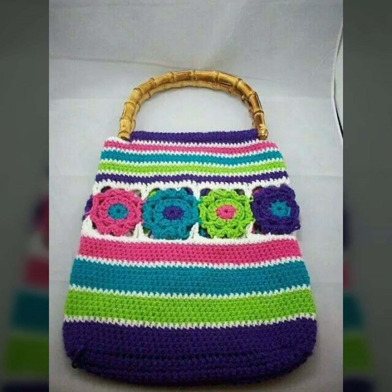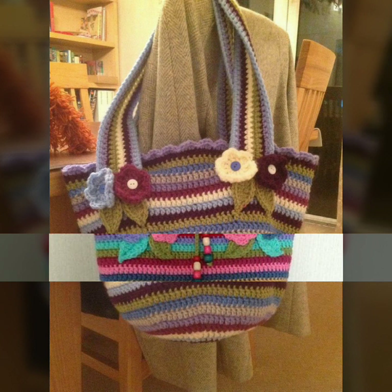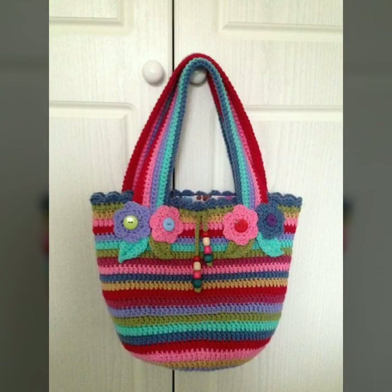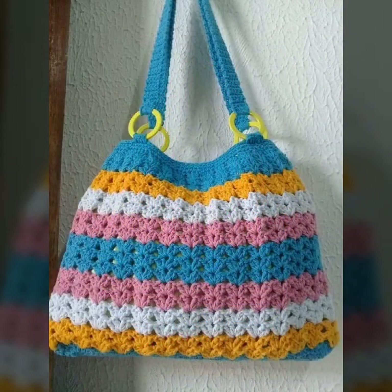Stylish handbag patterns, knitted patterns. Please friends, subscribe to my channel and don't forget to press the bell icon. By pressing the bell icon you will get all the notifications of my channel and my latest uploading videos. In this way you will never miss my video collection.